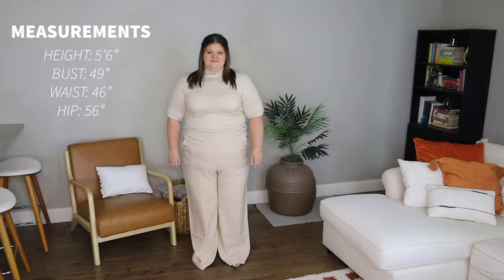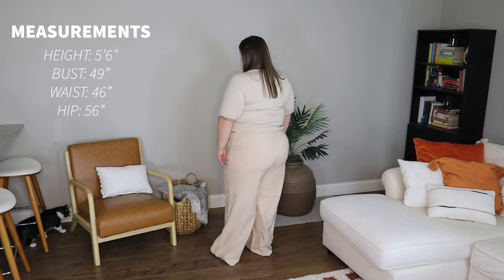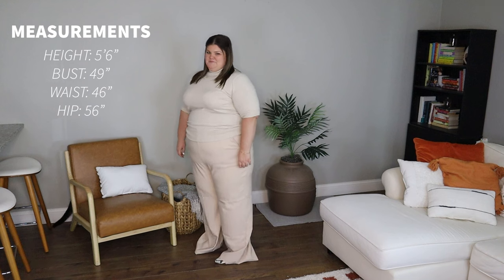And with that, without further ado, let's get into the haul. As a reminder, here are my measurements: I am five six, I wear about a size 22, and I'm straight from the front but curvy from the side — so a curvy rectangle.